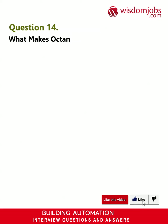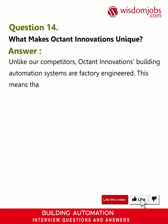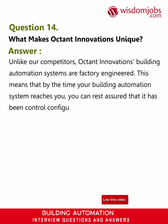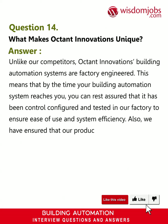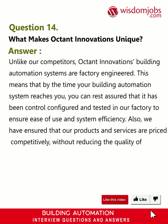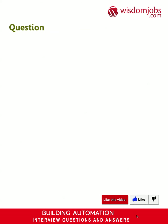Question 14: What makes Octant Innovations unique? Answer: Unlike our competitors, Octant Innovations' building automation systems are factory engineered. This means that by the time your building automation system reaches you, it has been control-configured and tested in our factory to ensure ease of use and system efficiency. We have also ensured that our products and services are priced competitively without reducing the quality of product or service our customers receive.